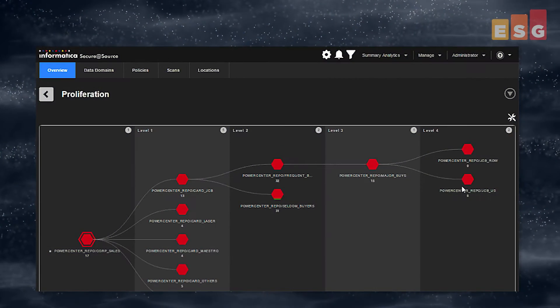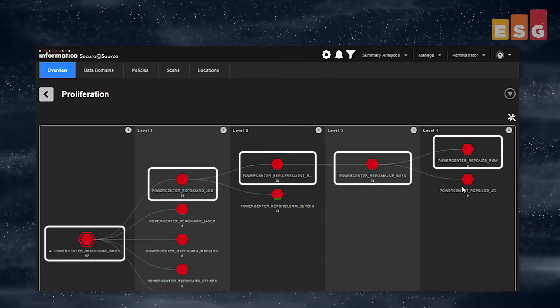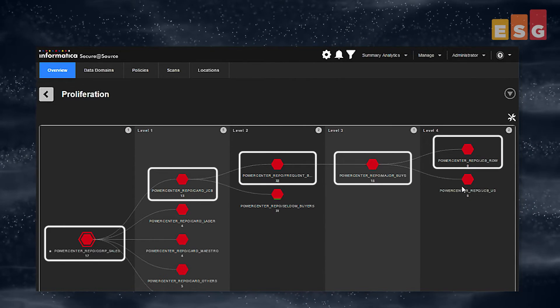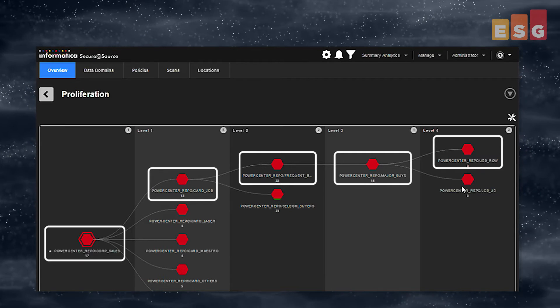We also looked at data proliferation. Data proliferation can be sorted by data store, groups and policies, department, and by user. Here's a detailed view of a source, a production data store, and all downstream targets. In this example, we can see that the sensitive data in this production database propagates to several downstream targets, and this tool can be used to determine how sensitive data flows across data stores, whether it's protected, and whether the proliferation of that data is really necessary.